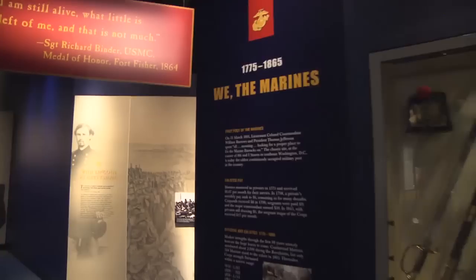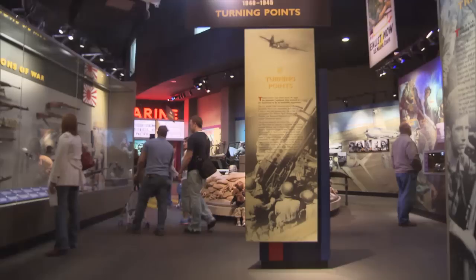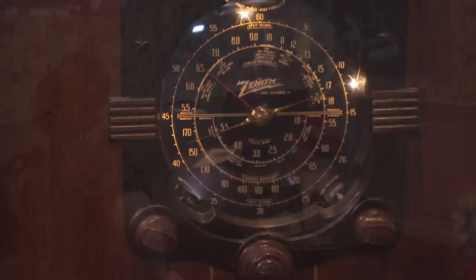Phase one of the exhibition galleries takes visitors from the birth of the Marine Corps in 1775 through the Vietnam War, with expanding exhibits on Iraq and Afghanistan. We want to document Marine Corps history as accurately as we can. I don't think I've ever seen a museum like this before, where you have cast figures that look so lifelike — it just makes it look more real.